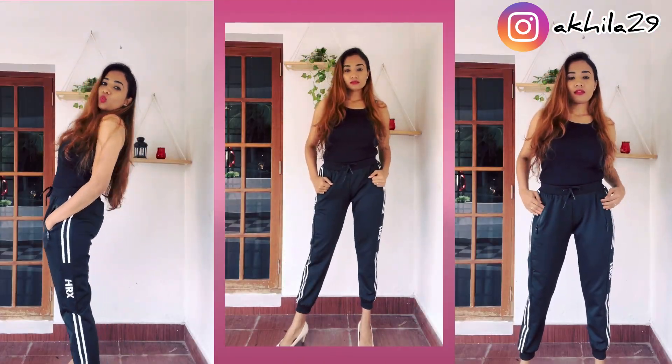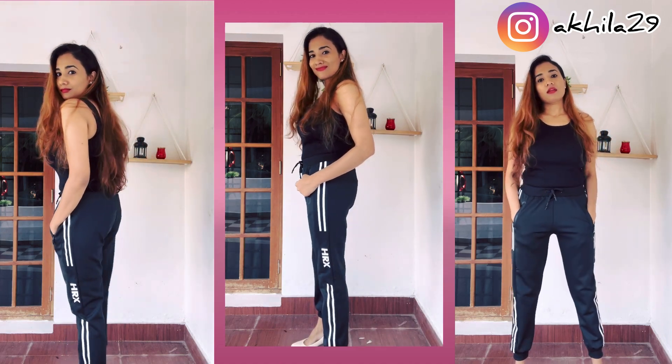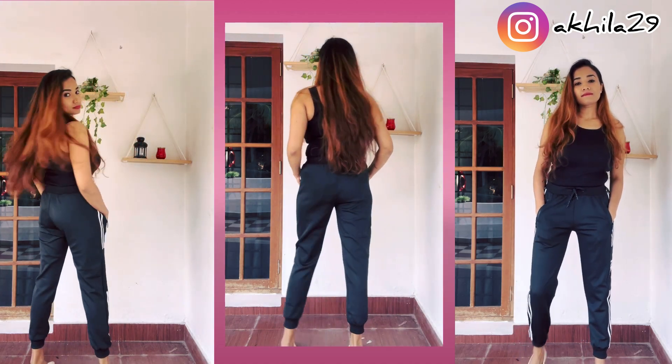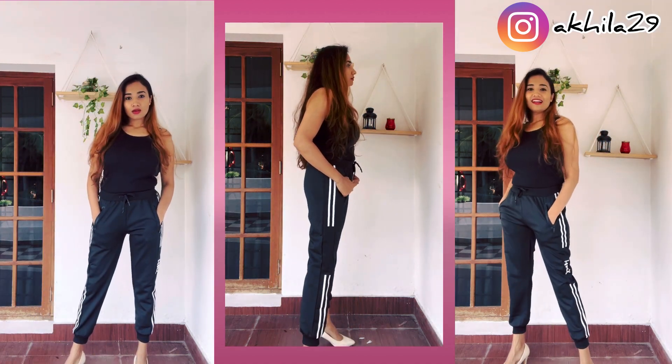The next item is these track pants — they've got two zips on the front and they're super comfortable. This is from HRX, and here goes my kick which shows that they are very, very comfortable!